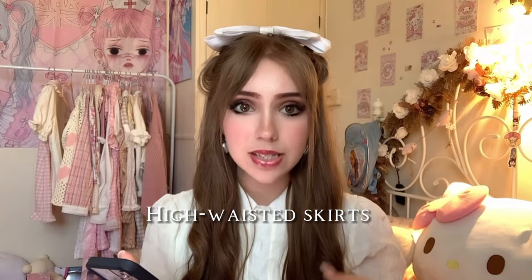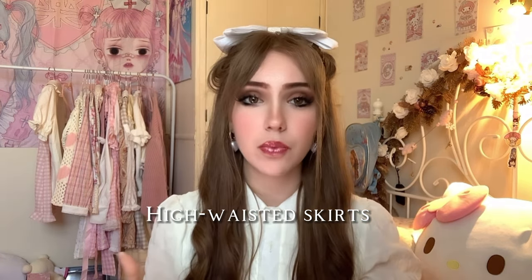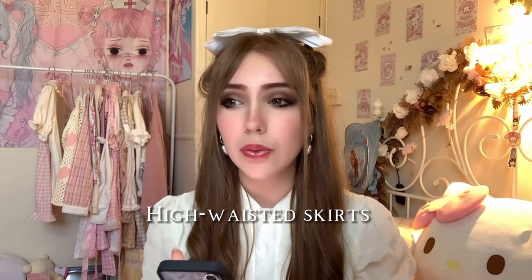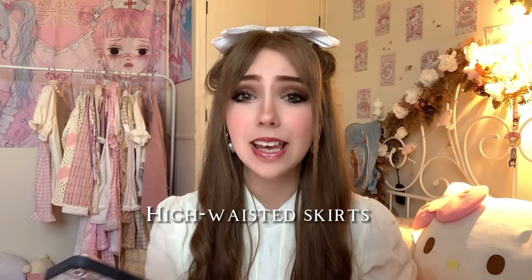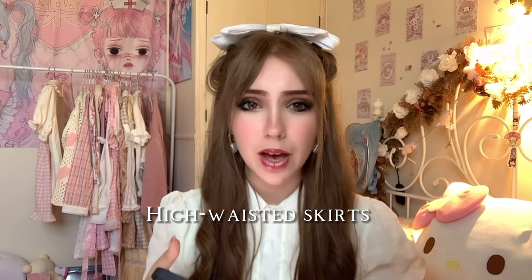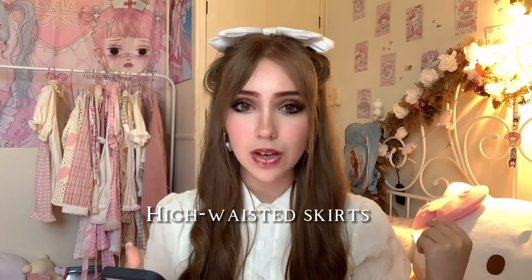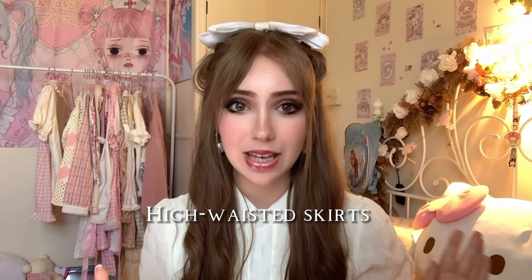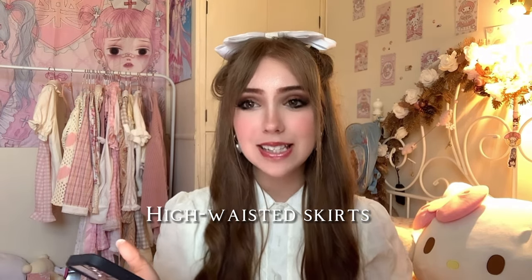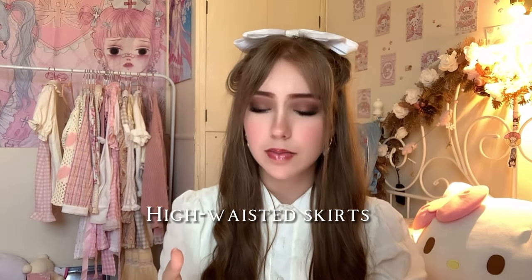High-waisted skirts — Amazon sell these in every colour going. If you don't want Amazon, you can get them from Vinted, eBay, so many different places. They can be paired with anything and come in so many cute colours. I own a bunch of pastel ones and a red one. They're high-waisted, zip-up, and if you're lucky you can get ones with inbuilt shorts so on a windy day there are no accidents. A short skirt is girly, feminine, timeless.